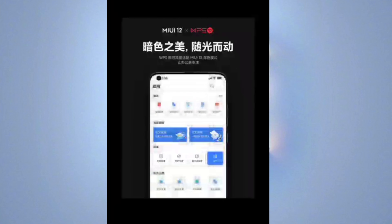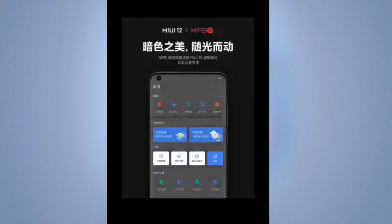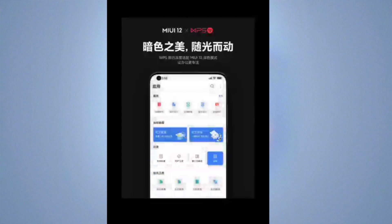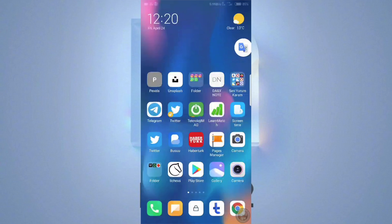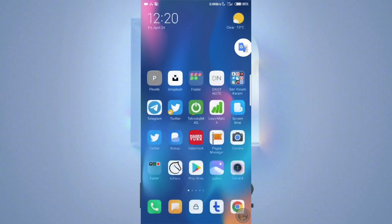That being said, we are getting more and more details and leaks about MIUI 12 and what features we can expect. I do have a bunch of videos about whatever has been leaked till now and you can find those videos in the description and in the pinned comment on this video. Now today we are going to cover some other leaks.